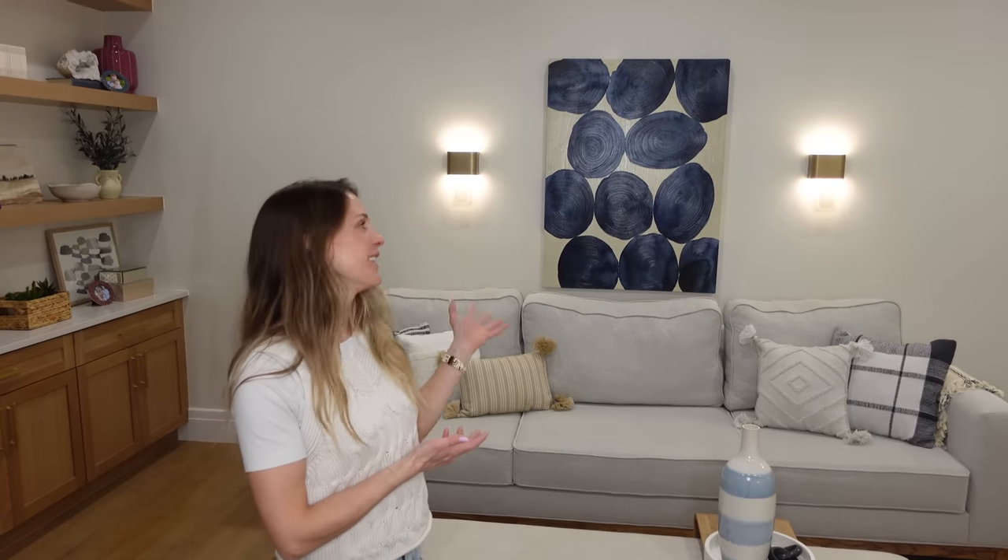I put these Serene wall sconces in a few other places — I wanted to show you this one also because I just love it. They are so versatile. We have them in the theater room too, which I'm going to show you in a minute. They just kind of go wherever you want to put them.